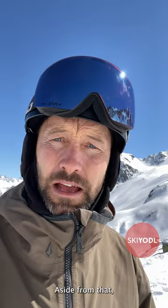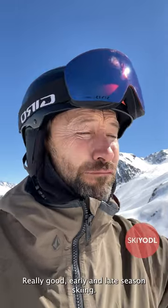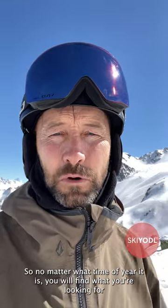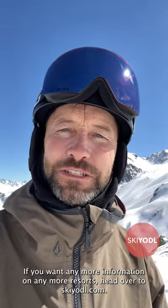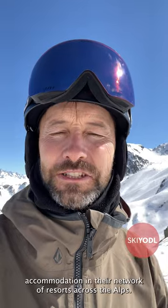Aside from that, you can go any time in the season. You've got the Funival there and the glacier up at the Grand Mott, which gives you really good early and late season skiing. So no matter what time of year it is, you will find what you're looking for in Tignes. If you want any more information on more resorts, head over to SkiYodel.com — there are loads of local tips like these, plus incredible self-catering accommodation in their network of resorts across the Alps.